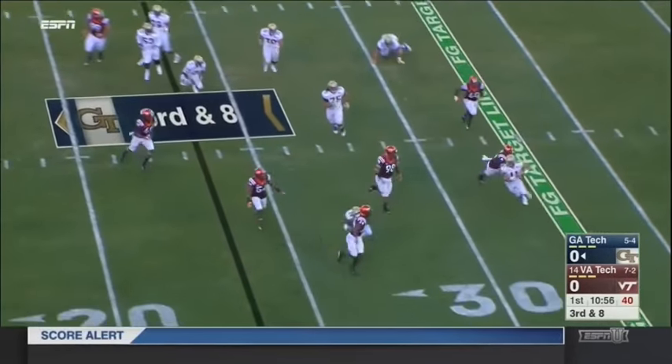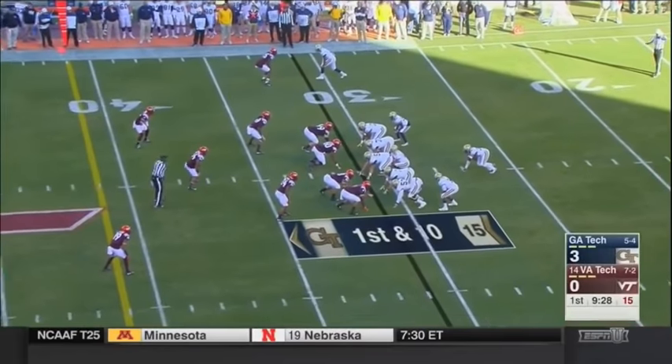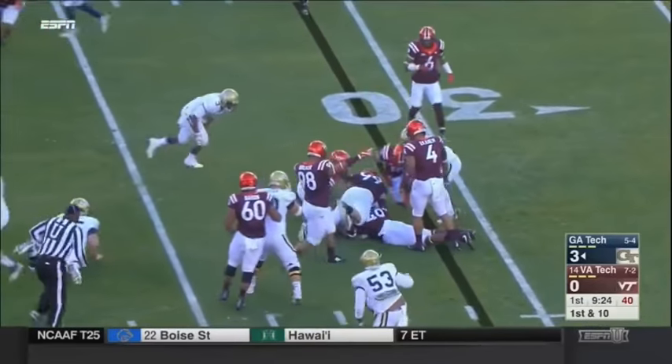On third and eight, sprinting out, Jordan being chased, hit as he throws. Got rid of it to avoid the sack. In uniform here at Lane Stadium, rooting on the Hokies trying to wrap up a Coastal Division crown today. This is Matthew Jordan, the quarterback for Georgia Tech.